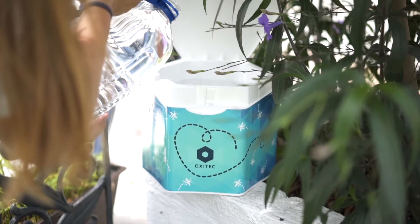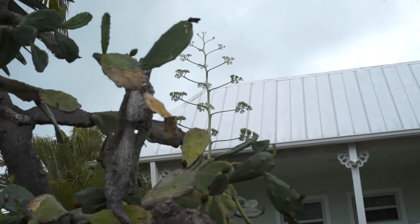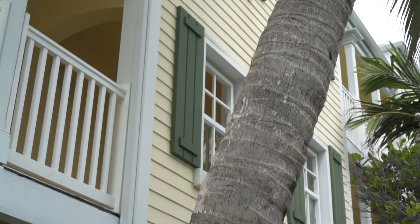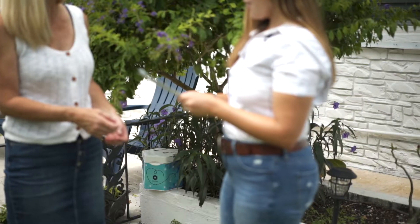A select number of neighborhoods in the Florida Keys will be hosting our Just Add Water Mosquito Boxes. The males will start emerging probably the first or second week of May — their emergence is slow, gradual and incremental. Remember, these are all male mosquitoes. Our mosquitoes are boys, and boys don't bite, boys don't feed on blood.